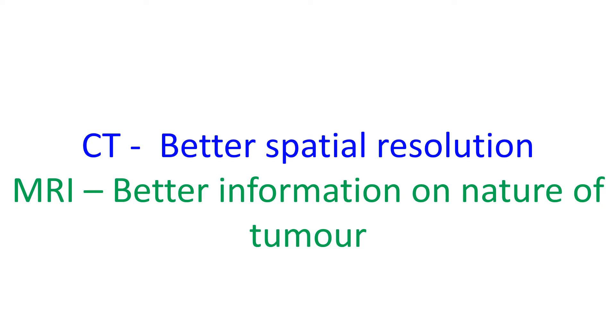MRI also provides information about blood flow, gives better information on the nature of the tumour, and has no radiation risk.